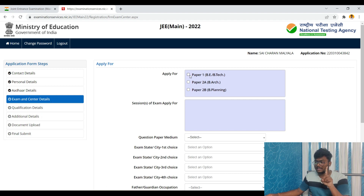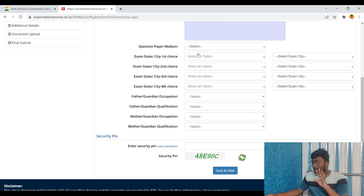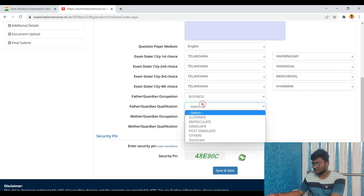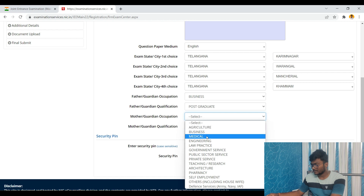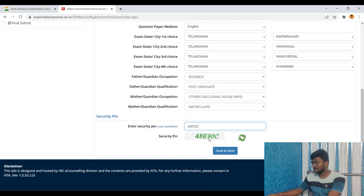Next is the exam and center details. Select which paper you want to apply for — I'm applying only for Paper 1. If you also want to apply for B.Arch, select that as well. Choose the session, question paper medium (English), and your preferred exam state and city. Also fill in father's or guardian's occupation, qualification, and mother's occupation and qualification, then save and proceed.